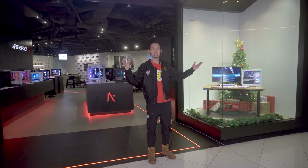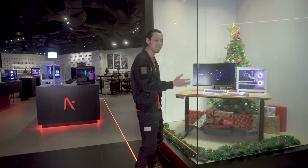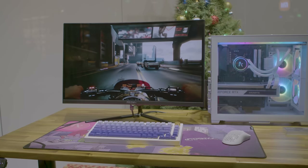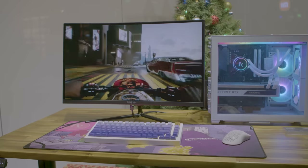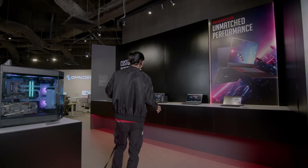The first thing you'll see when you enter the store is a complete PC setup — you have the Omidesk keyboard from Mesh and an Aftershock PC, just to give you an idea of what you can buy. From here there are two paths.